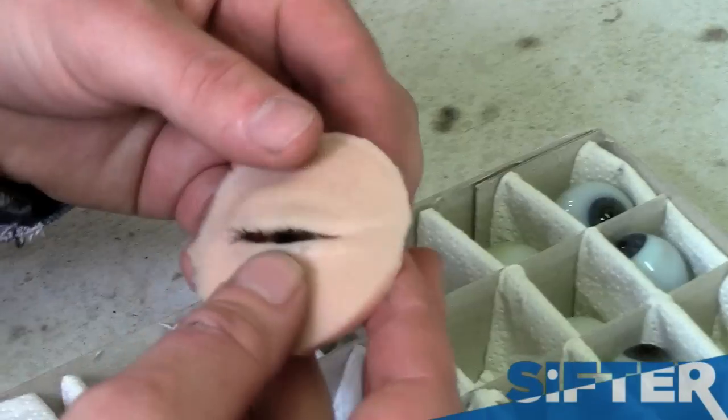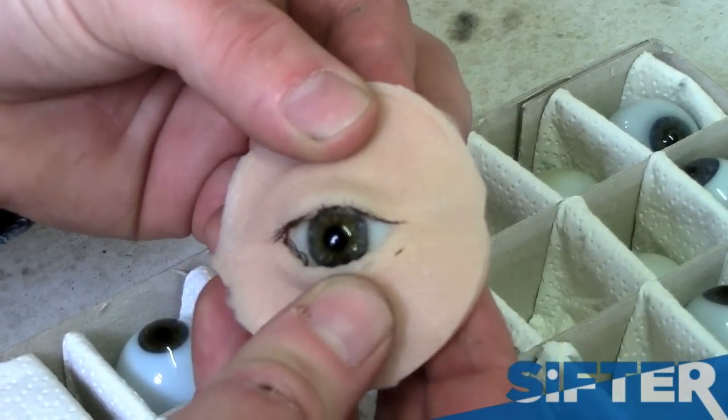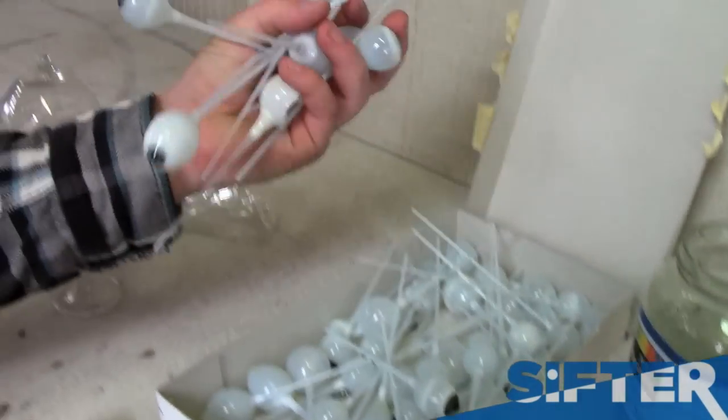Everybody's eye is very unique and individual like a thumbprint, and I was interested in that, so I've been using eyes a lot in my work to influence notions of doubt or curiosity.